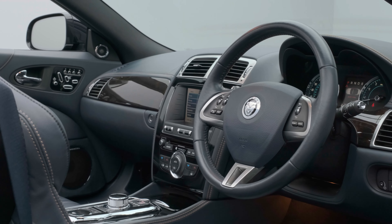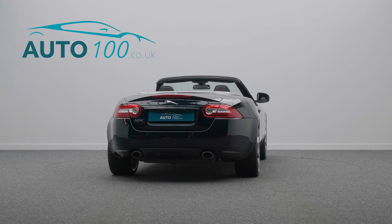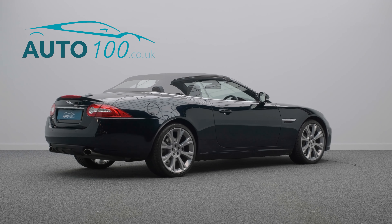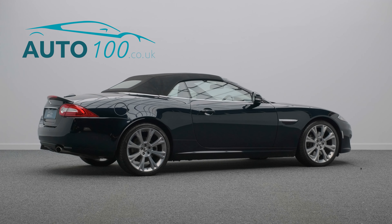but also boasts having over £3,500 worth of additional factory options, low mileage, only two owners from new, and full Jaguar main dealer service history.